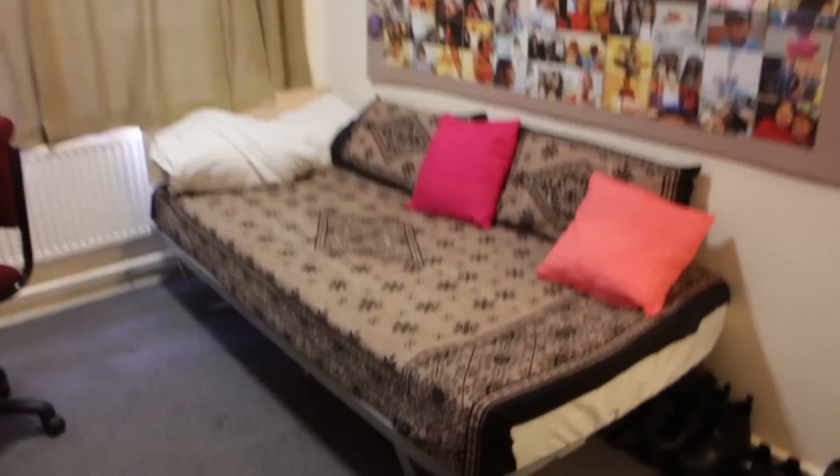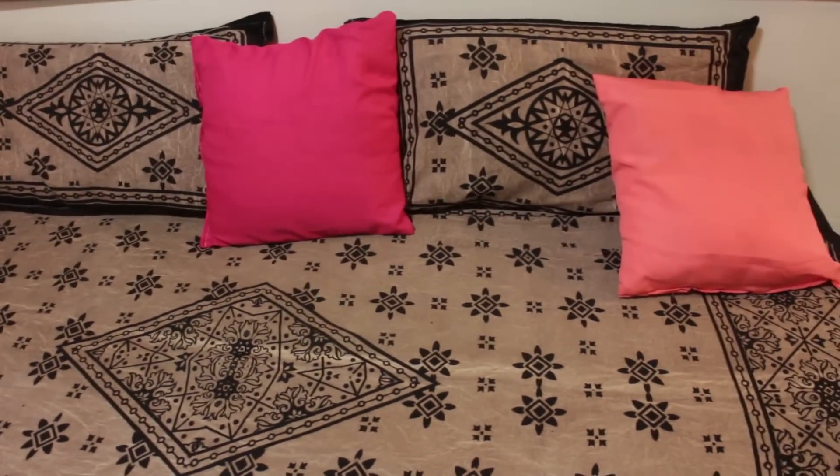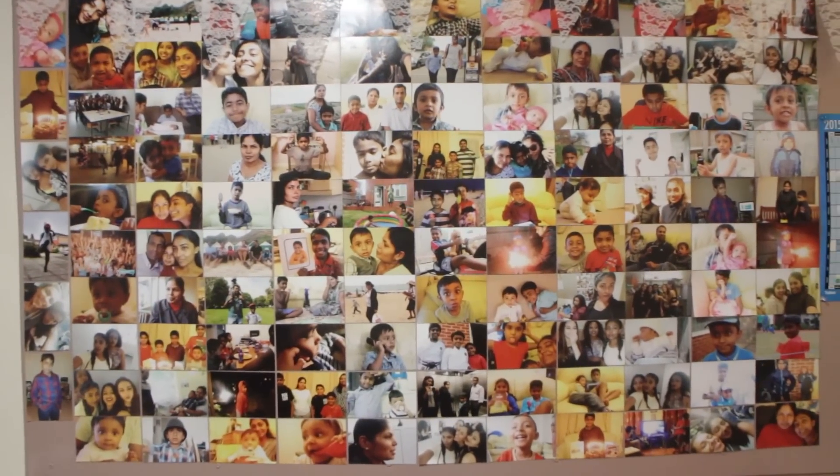Moving on to the bed — the covers are actually from India, my mum got them for me. I know it looks odd that I've got pink pillows on brown bedding, but it's because I've lost my pillow covers. Moving up here is my favourite part of my room and that is my photo wall.